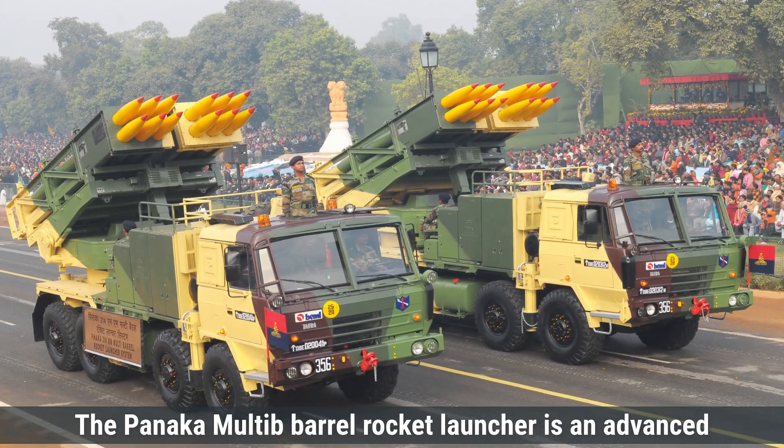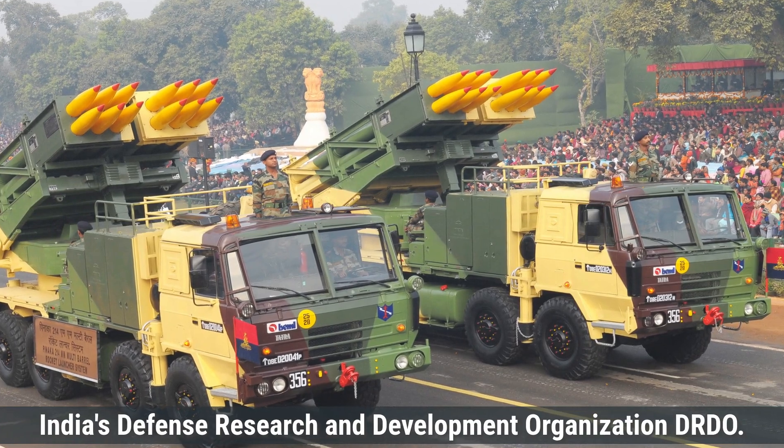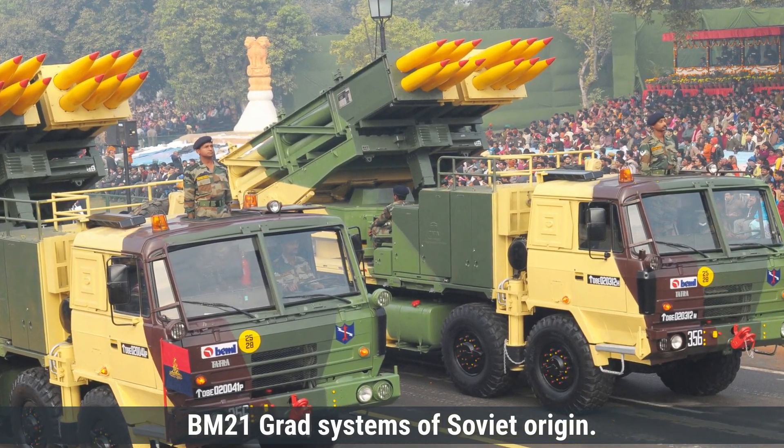The Pinaka multi-barrel rocket launcher is an advanced rocket artillery system developed by India's Defense Research and Development Organization, DRDO, in collaboration with the private sector. It was introduced to replace the aging BM-21 Grad systems of Soviet origin.